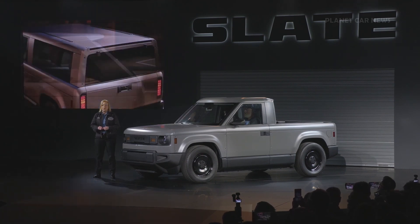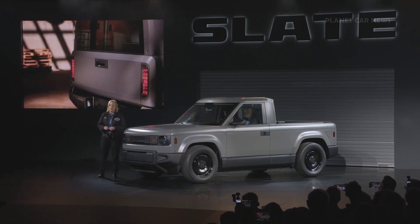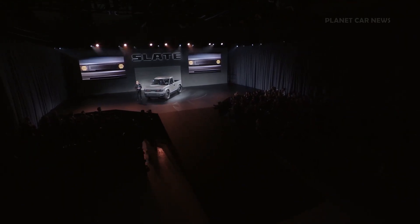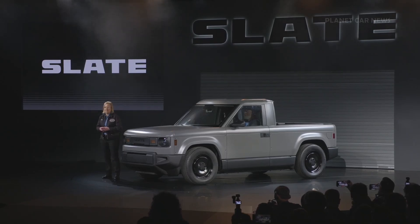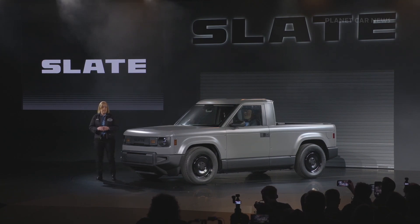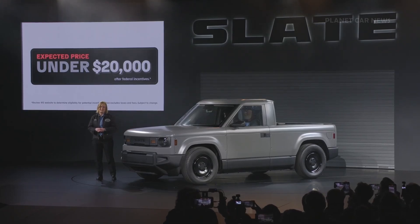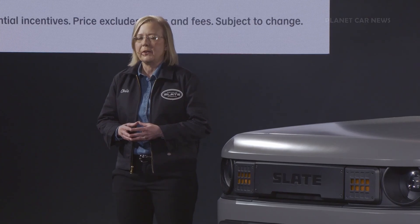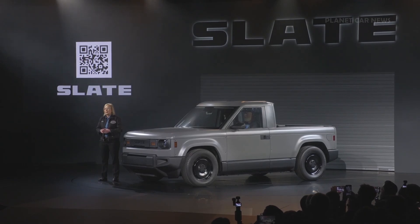We built Slate to allow for self-service and personalization, but we also have your back if DIY just isn't your thing, with a network of nationwide service partners and installers. Slate drivers will be covered wherever they live, work, and drive. Because our sales model is direct-to-consumer, the price you see is transparent and easy to understand. The average price of a new car today is $50,000. The Slate truck is radically affordable at a price under $20,000 after federal incentives are applied, because we believe vehicles should be affordable and desirable. You can reserve one right now by visiting Slate.auto and placing a $50 reservation.